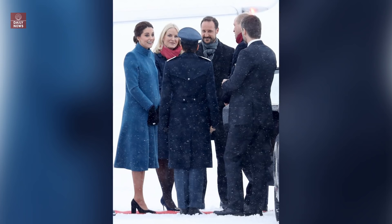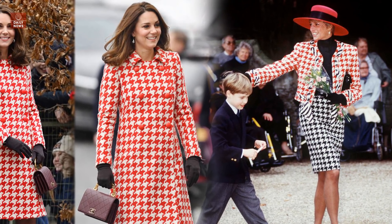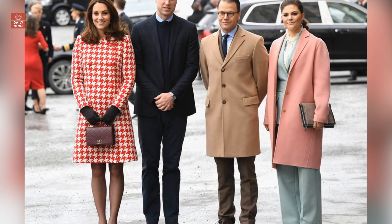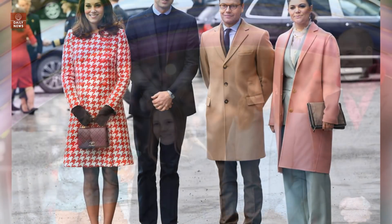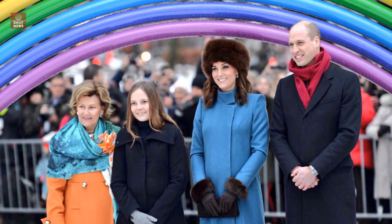Kate had also honored one of Princess Diana's favorite looks from the 90s on Wednesday, when she wore a red and white houndstooth coat by Catherine Walker on day two of her royal Scandinavian tour. The vibrant bespoke coat, which she paired with her go-to Chanel purse and matching heels, channeled Princess Diana's red and white houndstooth jacket by Moschino, which Diana wore on several occasions.